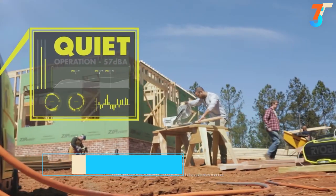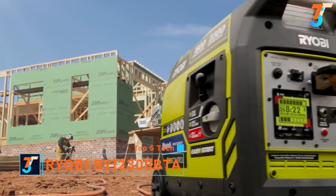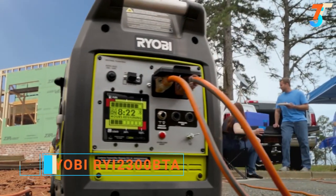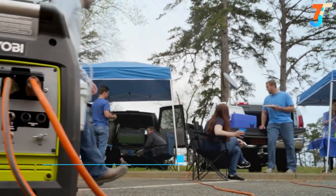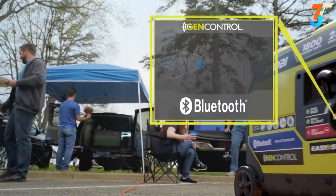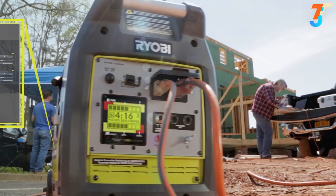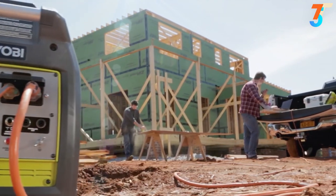RYOBI's SuperQuiet 2300 Inverter Generator features GenControl Bluetooth technology. The only generator that's tough enough for work or play, and smart enough to keep you ahead of the game. It's a reliable source of clean power that's safe for sensitive electronics, easily goes where you need it, and guaranteed to keep you running longer than ever before.